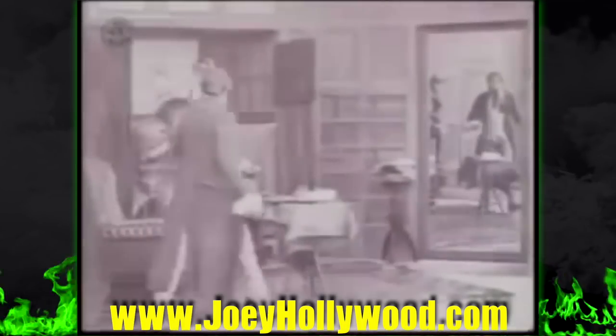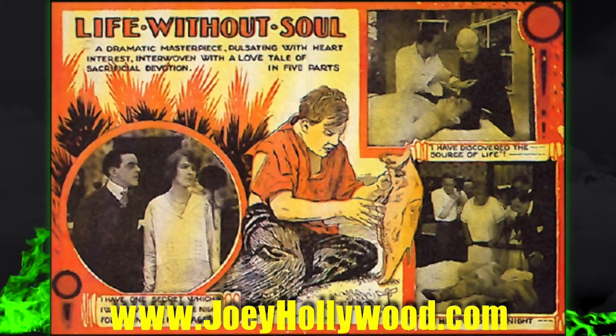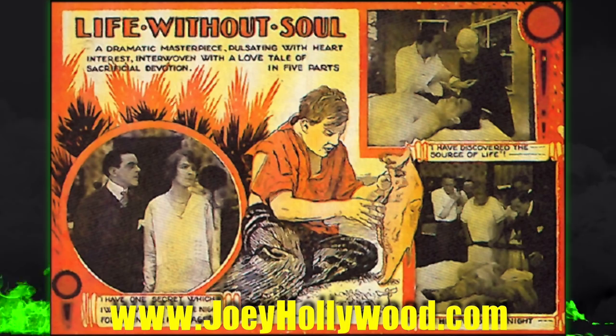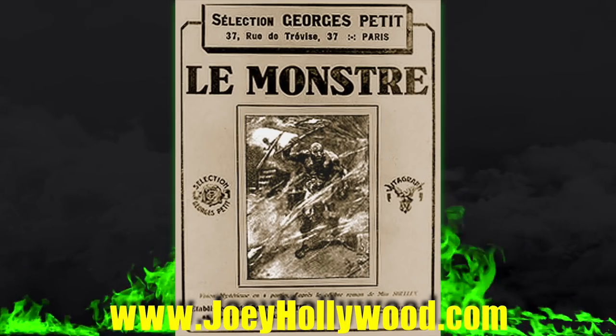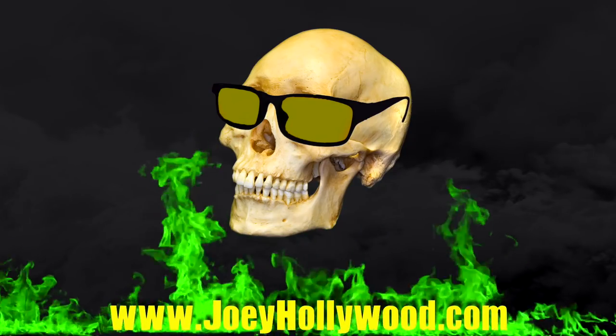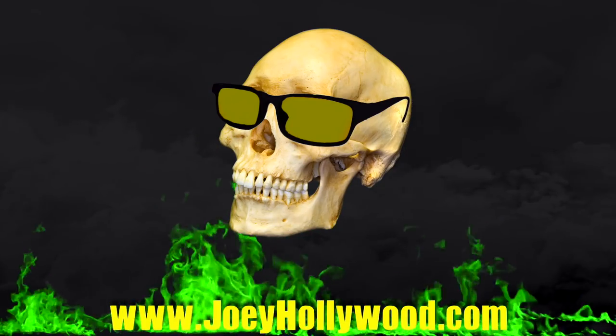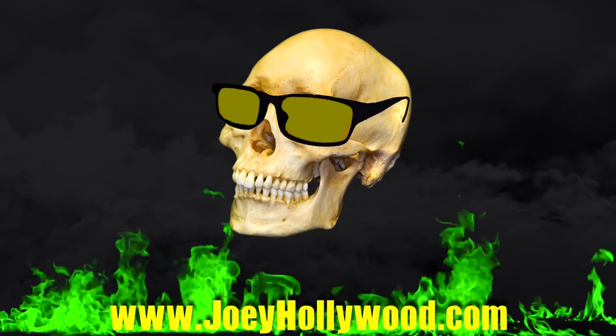I felt like I was kind of cheating just doing a movie that was only 12 minutes long, so I tried to find some other Frankenstein silent films. I found a couple — I found one called Life Without Soul and I was going to talk about that, and then I realized that the film was lost. So then I found another one, and that film was lost as well. So it looks like I got off easy on my first day. I'll see you tomorrow in day two of my 31 days of horror.